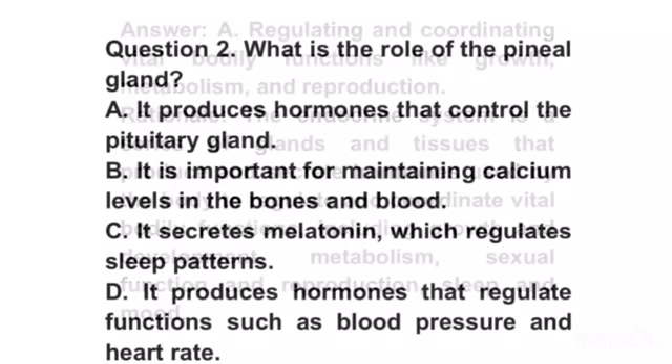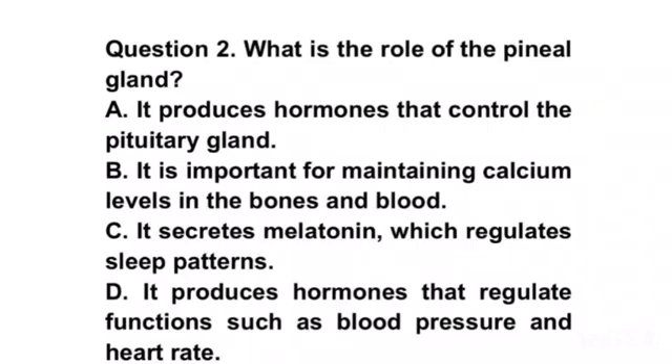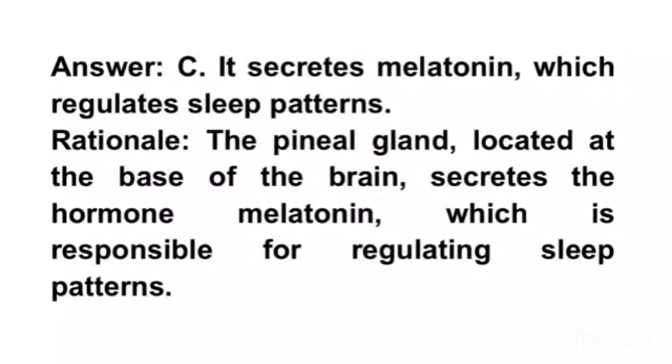Question 2. What is the role of the pineal gland? A. It produces hormones that control the pituitary gland. B. It is important for maintaining calcium levels in the bones and blood. C. It secretes melatonin which regulates sleep patterns. D. It produces hormones that regulate functions such as blood pressure and heart rate. Answer C. It secretes melatonin which regulates sleep patterns.